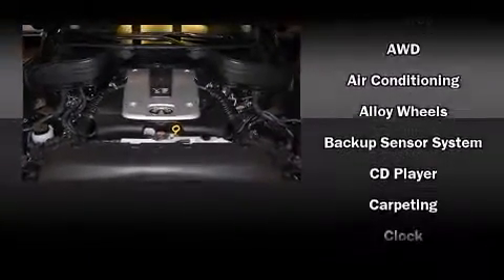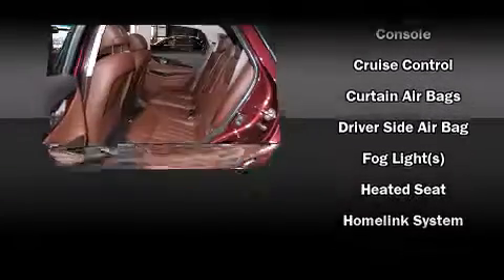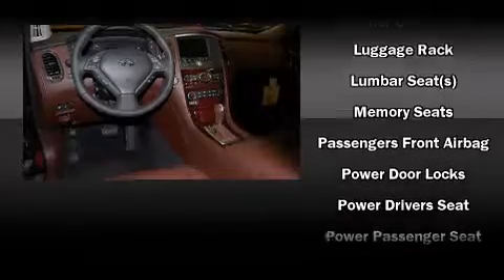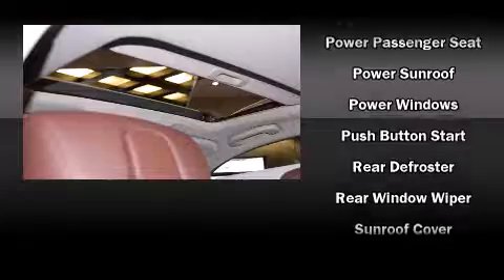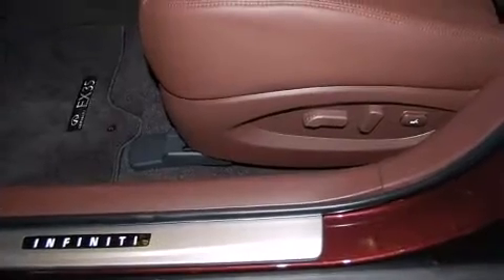Infiniti ensures the safety and security of its passengers with equipment such as dual front impact airbags, front and side impact airbags, traction control, brake assist, anti-whiplash front head restraints, a panic alarm, and four-wheel disc brakes with ABS. With electronic stability control supplementing mechanical systems, you'll maintain precise command of the roadway.